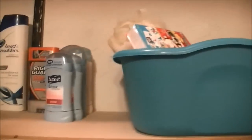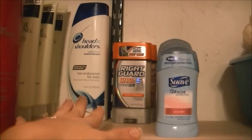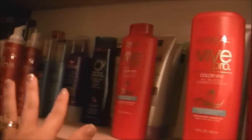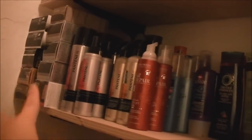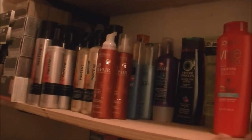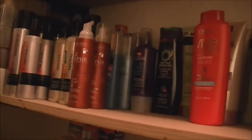Coming back down here, I have deodorants — his and hers. My husband uses Head and Shoulders, and then all of these are my hair products: hair dyes — tons of them. I have everything from shampoo, conditioner, mousse, hairspray, root lifting serums, deep conditioners — everything is in there.